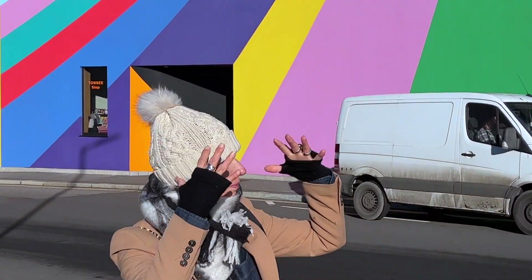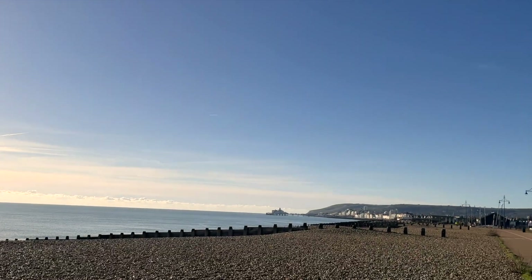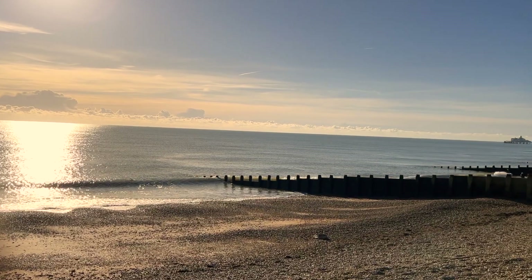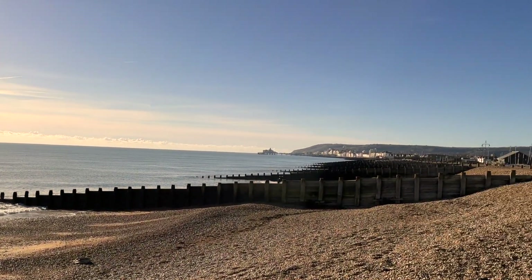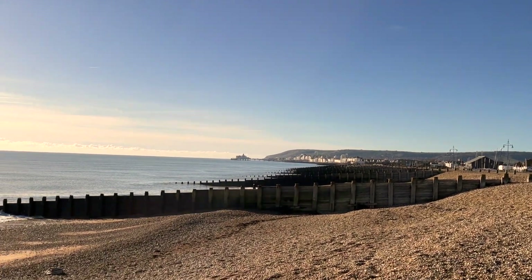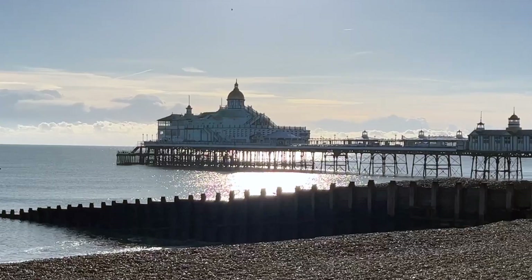Good morning everyone and welcome to this week's video. We're going to drop a clip from a lovely special day and outing to the seaside town of Eastbourne, home to the Towner Art Gallery. Today it's Eastbourne — little areas of beach, quite big groynes, and here is the pier we walk towards.